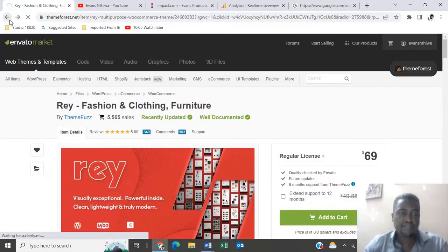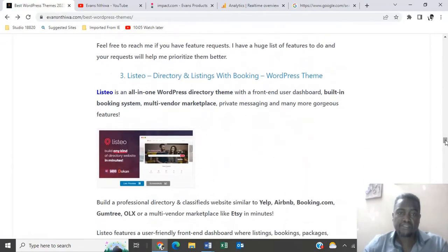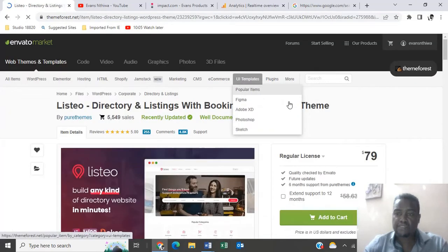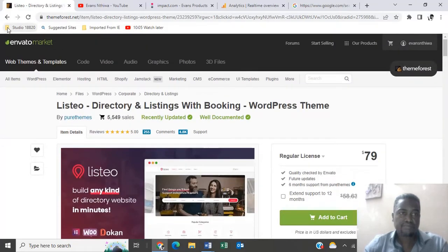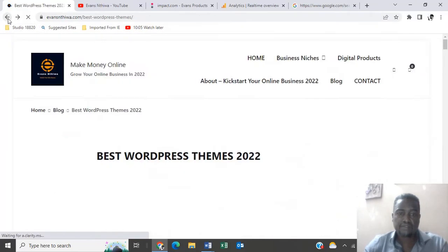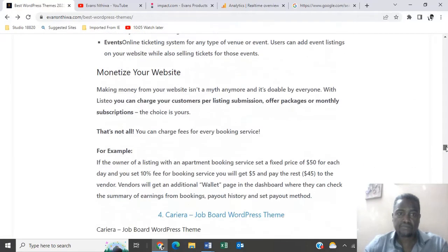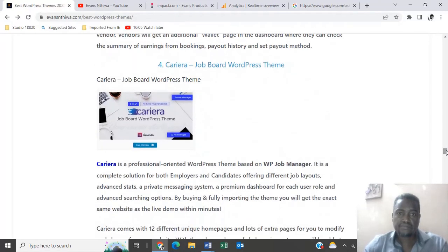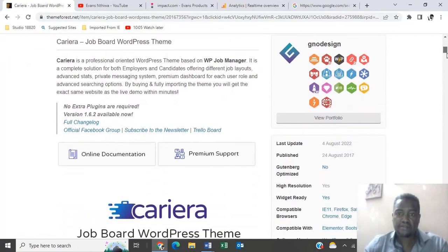Number three is Listel, a directory and listings with booking WordPress theme, going for $79. Number four is Careerer — a job post WordPress theme, also going for $79.